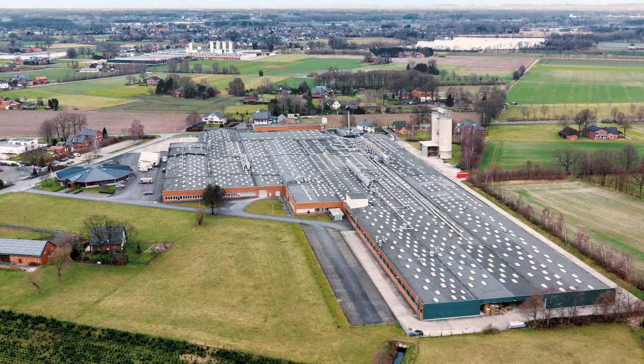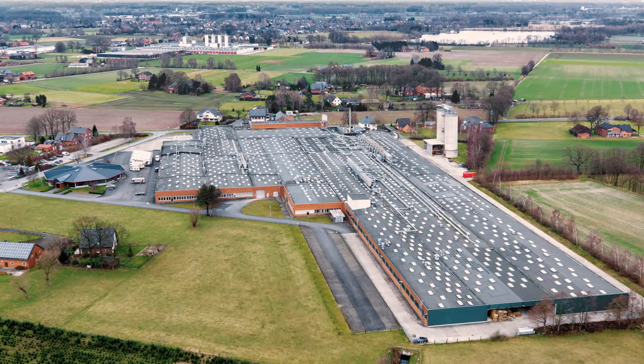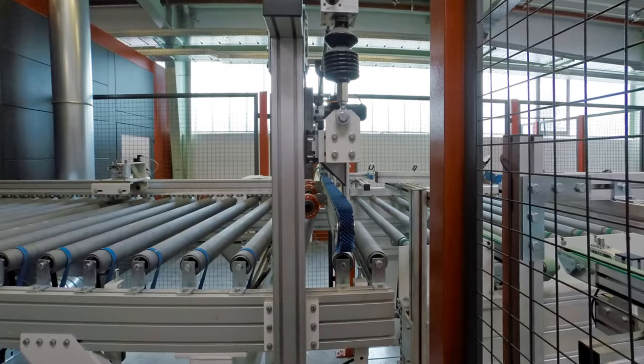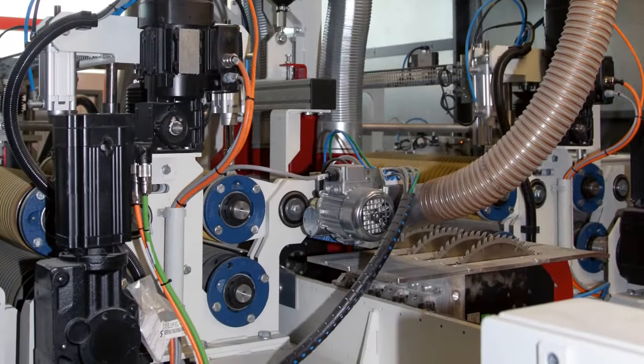Graudhof makes wooden door casings at its frame plant at the company's Masthold site in Westphalia. Cutting the wood precisely to size is key. First of all, a handling portal places the raw material onto a roller conveyor. The wooden boards are brushed to remove any dust, then transported via an inclined roller conveyor to the saw blades.